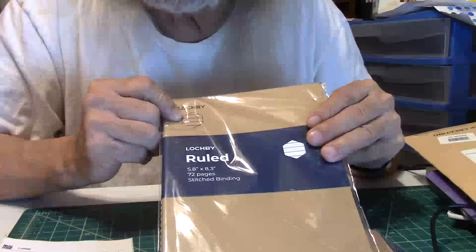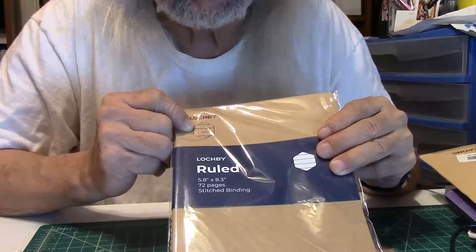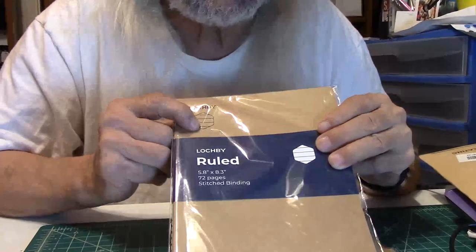These are a five by eight size with 72 pages and stitch binding. I like the little diagram on top that shows you what each book is so you don't have to open the book to figure out if it's the grid, blank, wide line, or thin line — it's all right there. I also have the calendar planner as well, which has been really, really good.